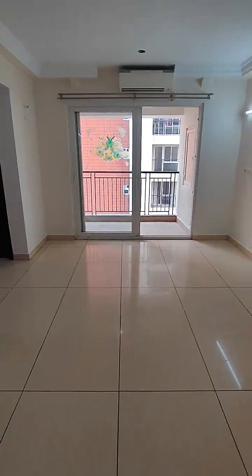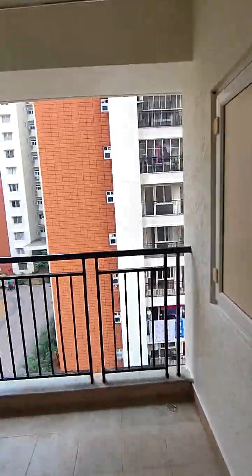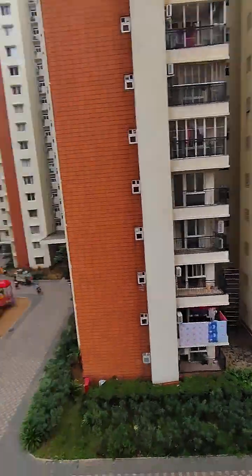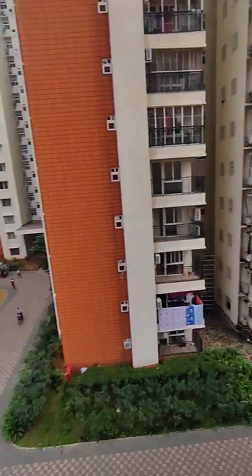This is where a dining table can come. That's a balcony with a lovely view overlooking the kids' play area — very peaceful, very quiet. This is facing towards the east, so you'll get good natural sunlight.